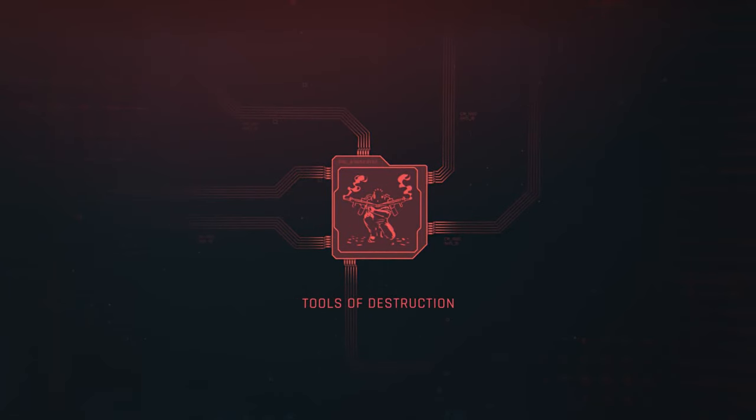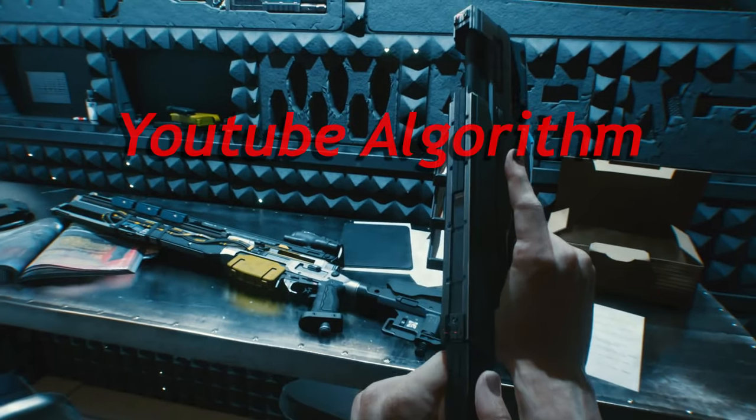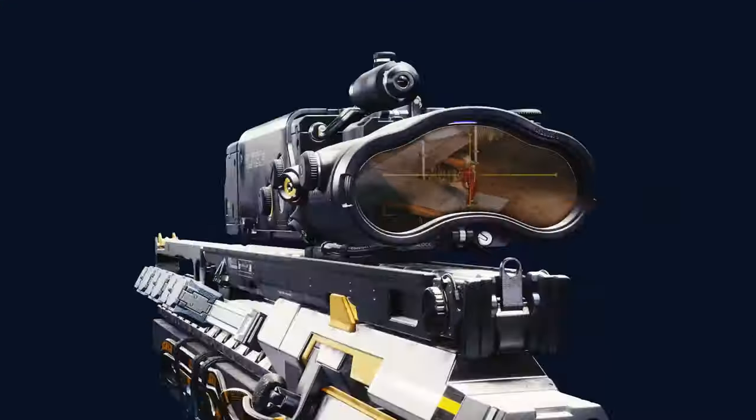Welcome back Retro Gang. Today we go in-depth on everything shown within the Tools of Destruction trailer during Night City Wire Episode 2. If you like this type of content, hit that like button — it helps me out more than you know. Alright, strap in, let's ride!